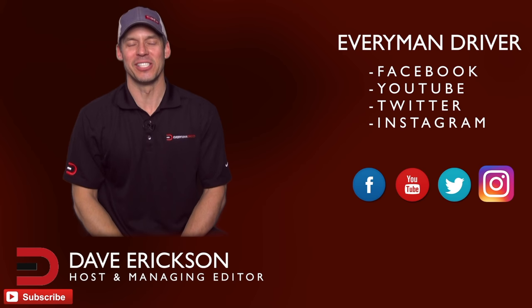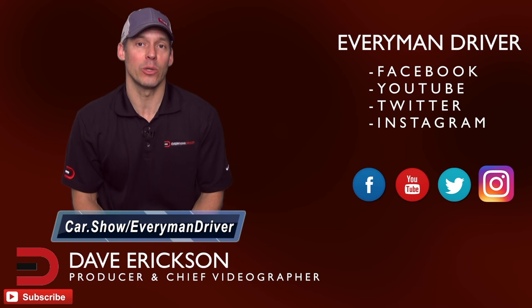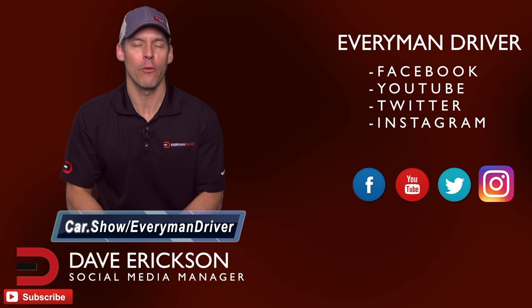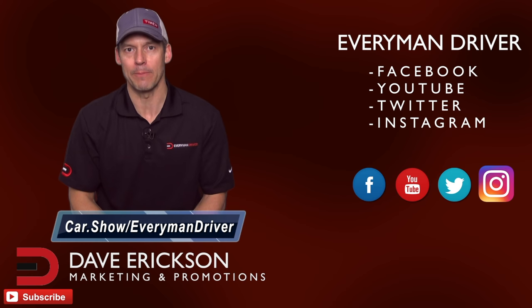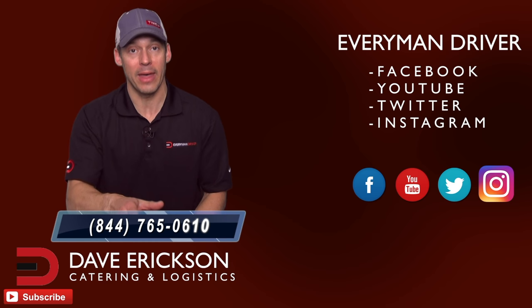Thanks again for supporting Everyman Driver and watching my videos. Next time you're in the market for a new or used car and want to schedule a test drive or get a price quote from a dealership in your zip code, click the link below and fill out a short form at car.show/everymandriver. It's totally free with no obligation to buy or lease anything. There's also a free phone number, 844-765-0610, to talk to a car segment specialist for shopping advice.